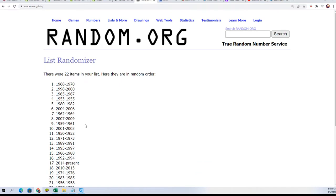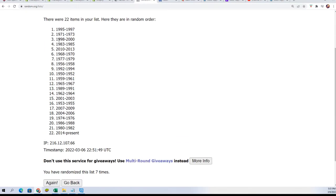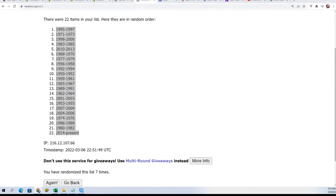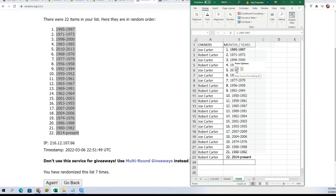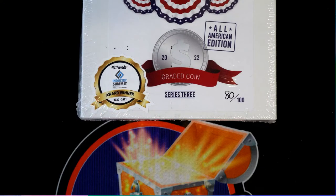Lucky number seven. So there it is. Alright, everybody's got their year or years — let's see what kind of coin comes out of here.